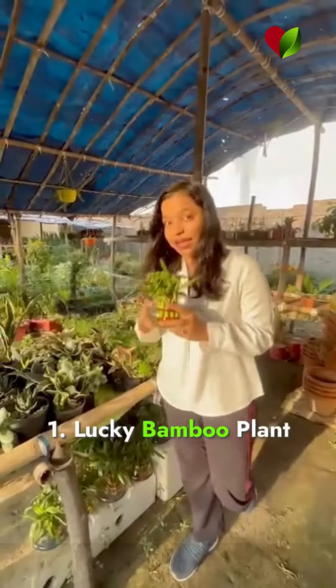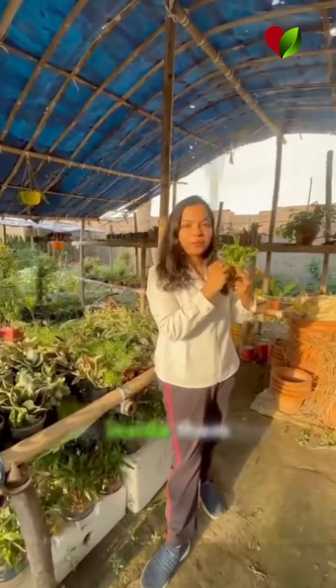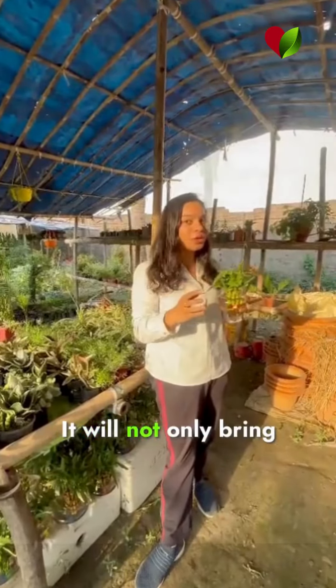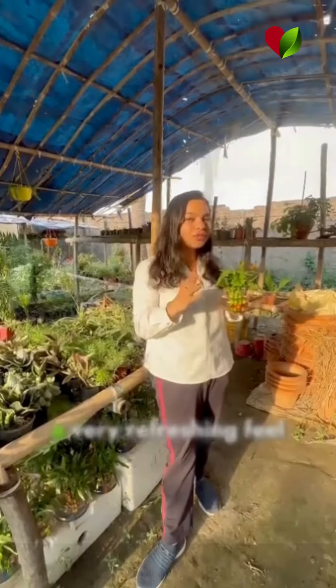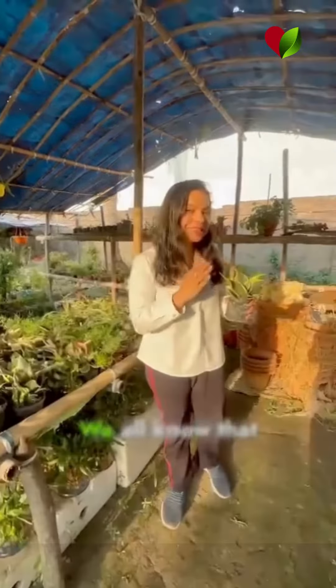The first is the lucky bamboo plant. Place it in these beautiful glass vases with some decorative pebbles inside them on your office tables. It will not only bring luck into your office space, but it will also give you a very refreshing feel when you are busy working.